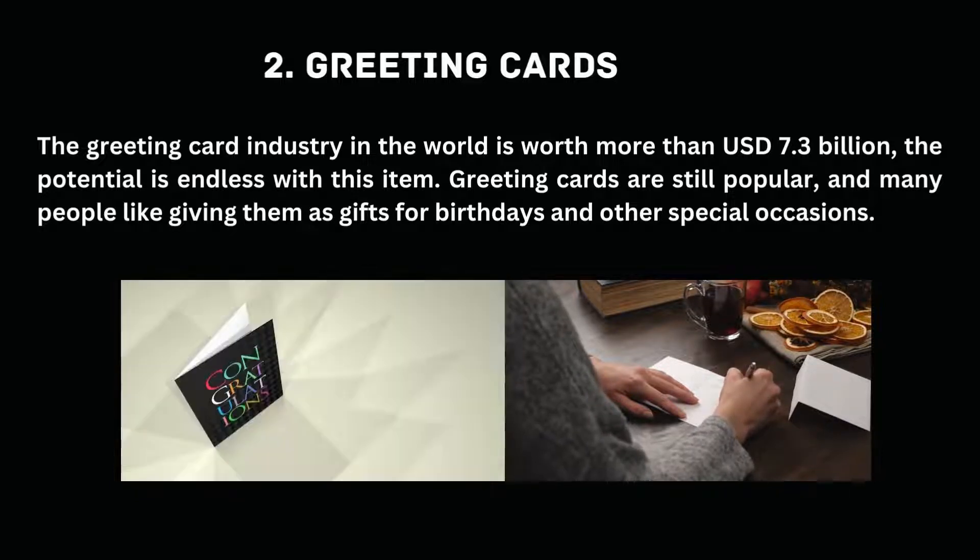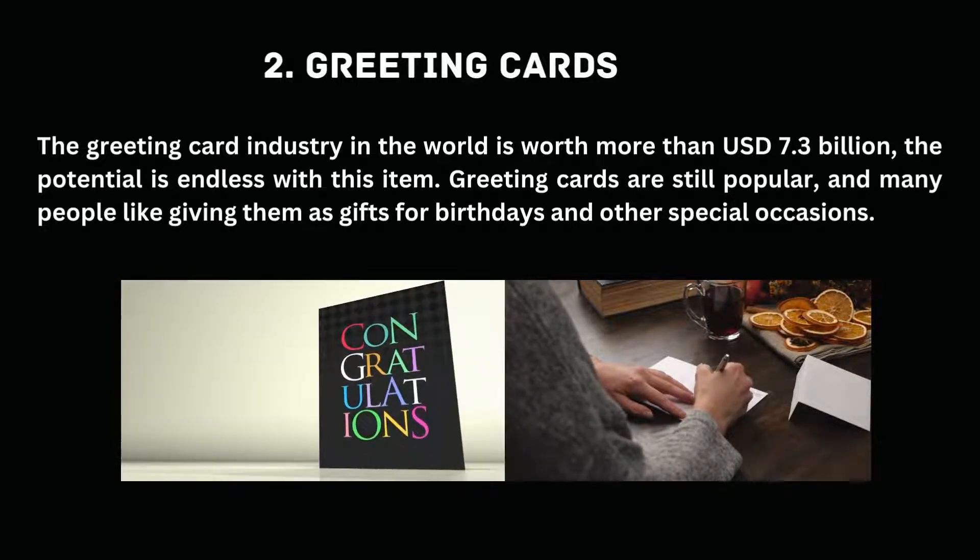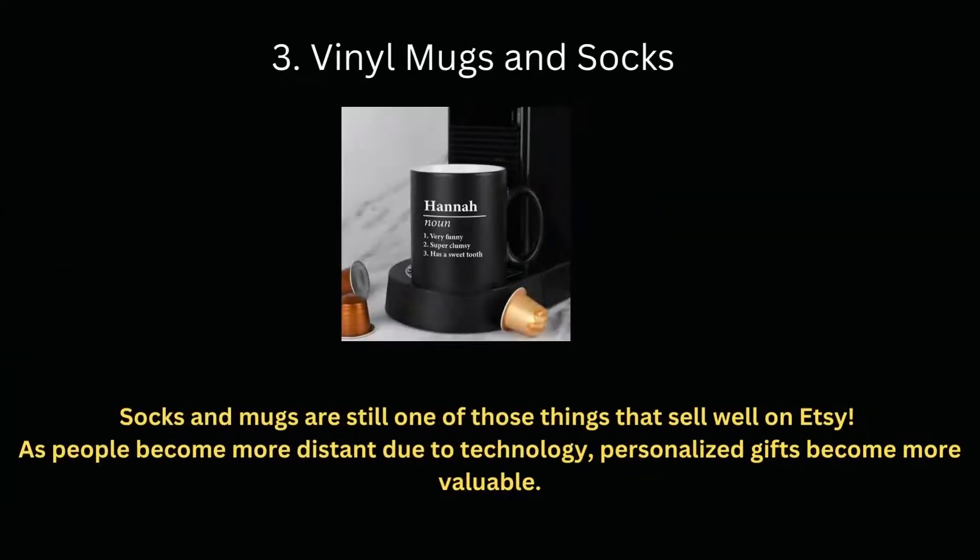Number 2: Greeting cards. The greeting card industry in the world is worth more than $7.3 billion USD — the potential is endless with this item. Greeting cards are still popular and many people like giving them as gifts for birthdays and other special occasions.